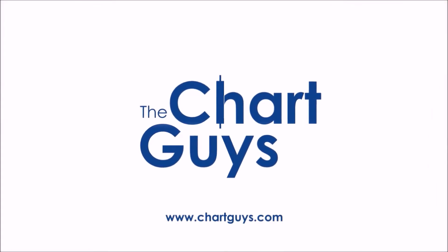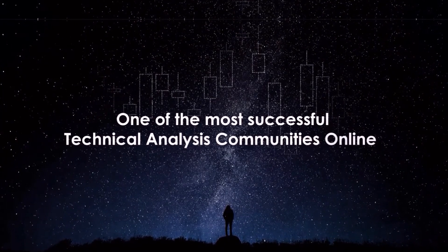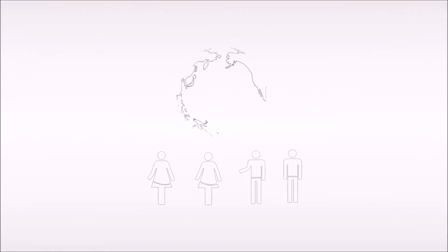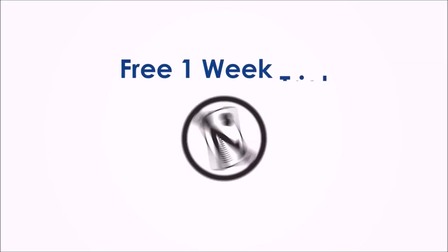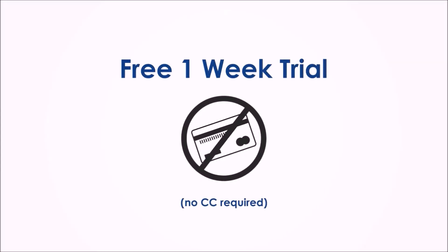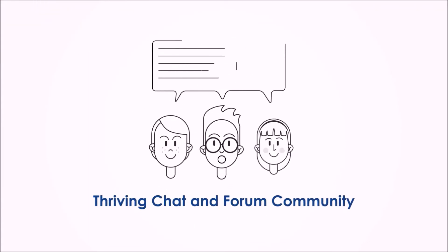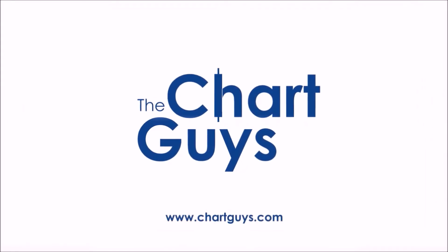Hello and thanks for checking out ChartGuys.com. We're proud to be one of the most successful technical analysis communities online, teaching you the skills to become a more confident, effective and informed trader. Join our community of hundreds of analysts worldwide. Sign up for a one-week free trial, no credit card required, for access to daily live chart analysis and market coverage, a thriving chat community, and dozens of hours of exclusive educational materials. Let's check out some charts.